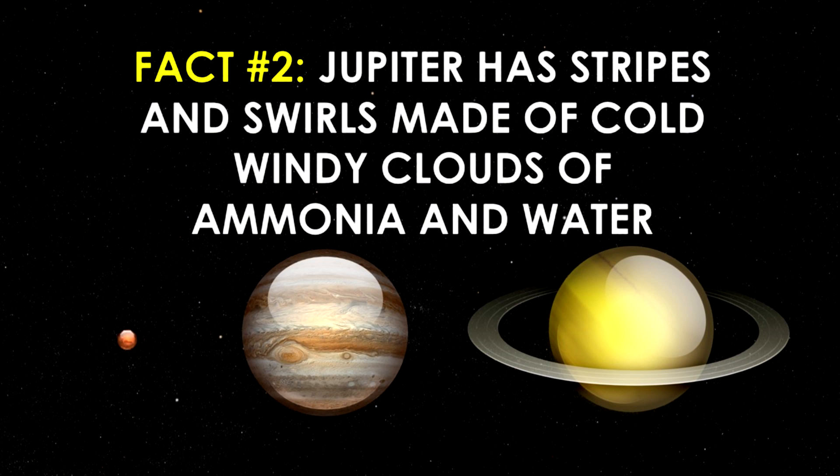It is actually a storm on Jupiter that has been going on for a very long time. Like Saturn, Jupiter also has three rings, but they are very hard to see.